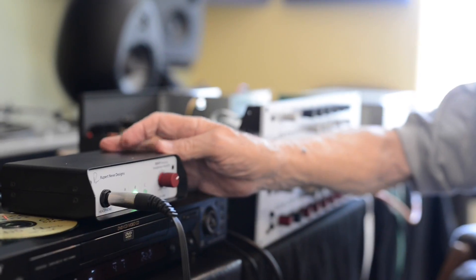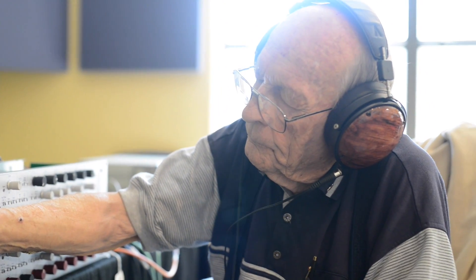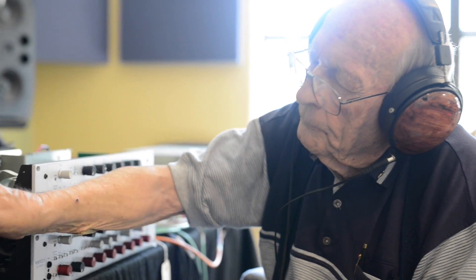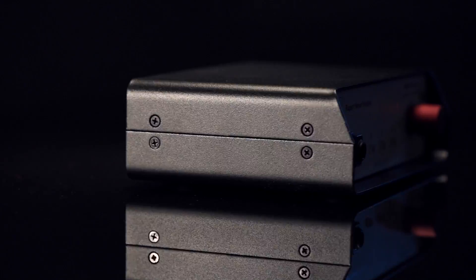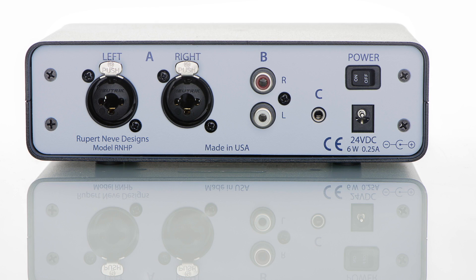What we have achieved in this Rupert Neve headset amplifier is an output stage with an extremely low source impedance, which is virtually uncaring of the load placed upon it. It will drive the required voltage into headsets that vary enormously in terms of impedance, efficiency, and distortion. I can't say too much about it — it gives you a sweetness and depth which you can't get any other way.